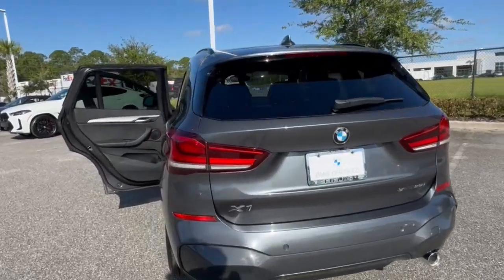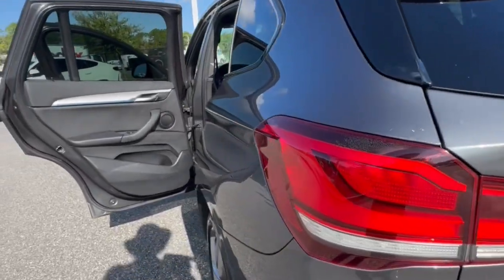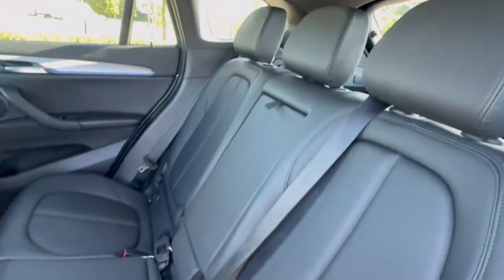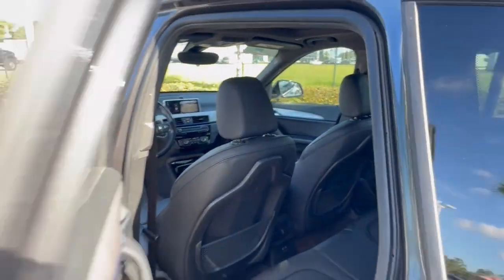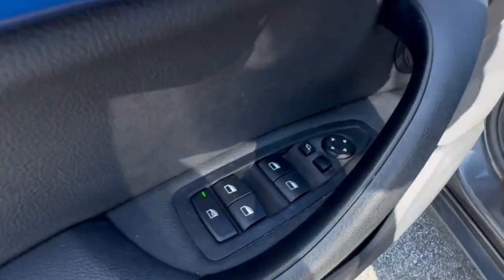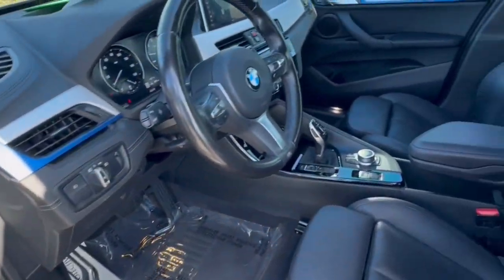These are just some of the great options this vehicle comes with: pre-collision system, intelligent auto on-off high beams, lane departure warning, keyless entry, navigation system, backup camera, power lift gate, premium sound system, satellite radio, and keyless start.